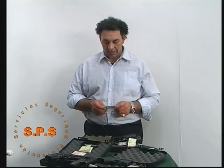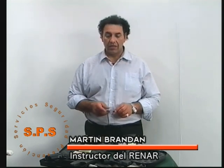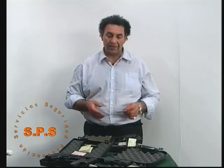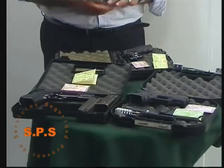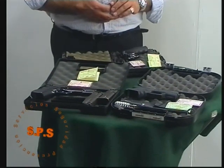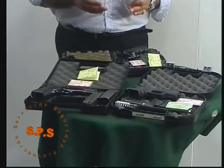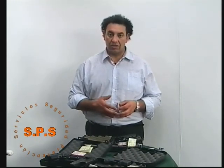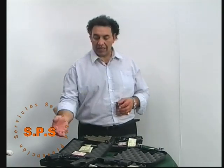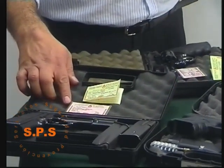Hoy vamos a hablar sobre la ley 2429, el inciso 395/75 del RENAR, sobre la ley de armas y municiones, armas y explosivos de nuestro país. Acá tenemos una muestra de armas de fuego acompañadas por la documentación que corresponde a cada arma. Vamos a observar que cuando nosotros queremos saber si el arma está legalmente declarada o si es un arma dentro de la reglamentación de la ley vigente, tiene que estar acompañada por su credencial que acredita la identidad del propietario del arma de fuego.